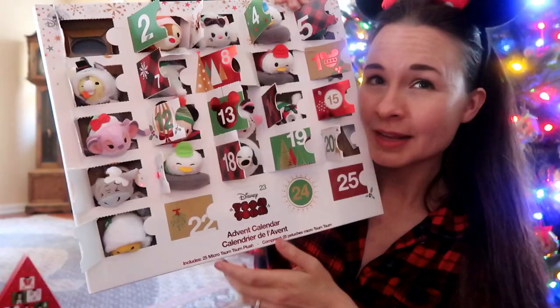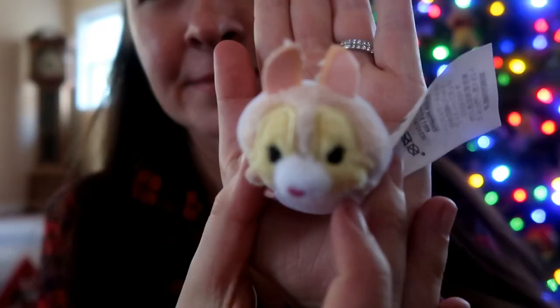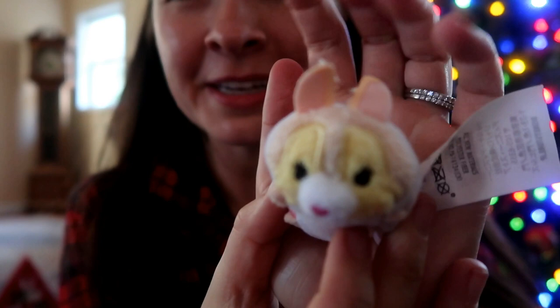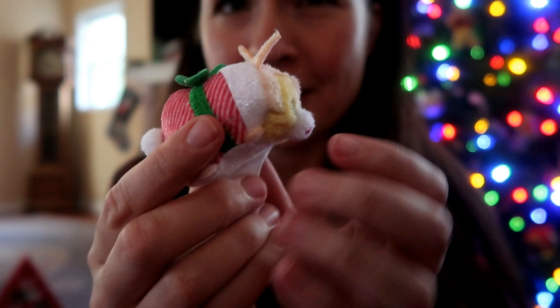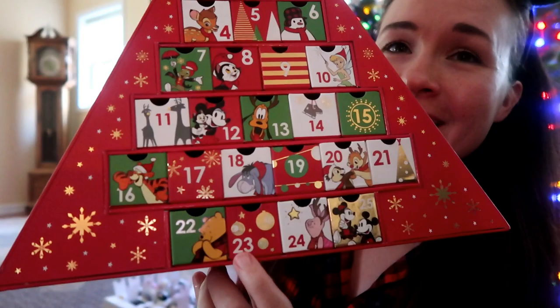It is almost Christmas and time to open my advent calendars for December 22nd! Starting with my Tsum Tsum calendar - door number 22. I think this one is Thumper's girlfriend Miss Bunny. Oh my gosh, she's really cute! She's got her cute little ears, little pink nose, a festive collar with a green bow, and her little bunny tail. She is absolutely one of my favorites from this set!